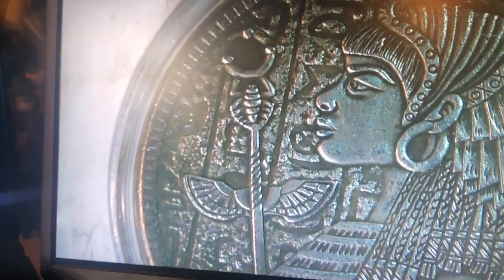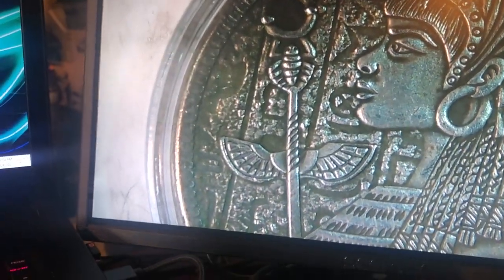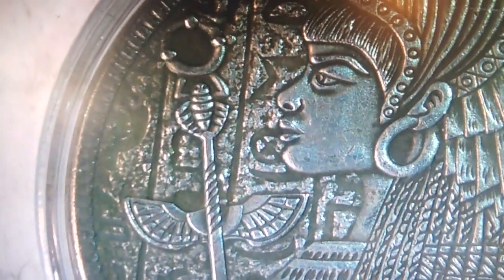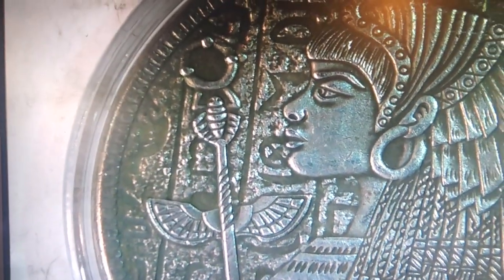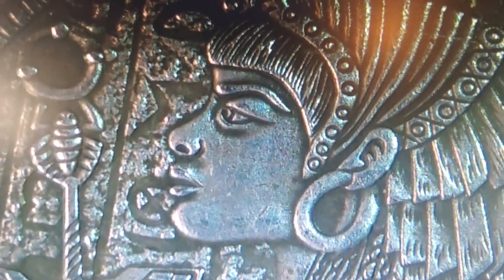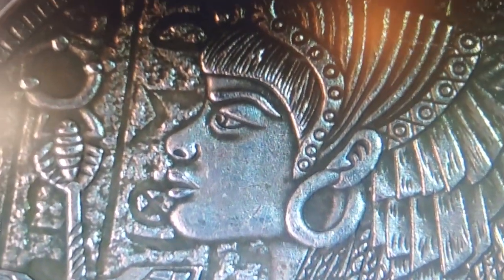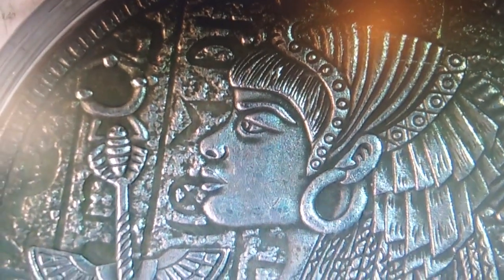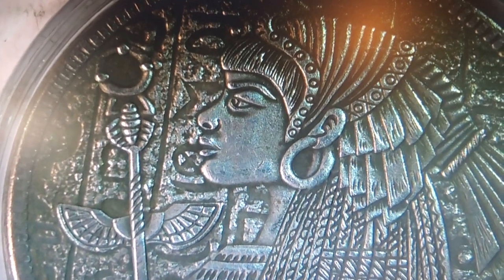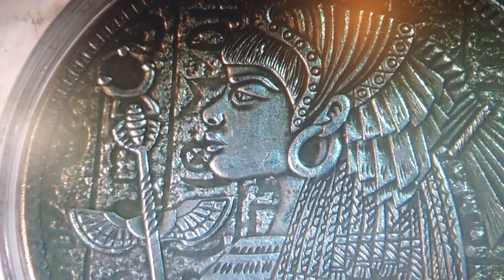I'm getting a nice glare from my other light source, which is not a good thing, but otherwise it's not that bad — besides this person looks like they're super pissed. So, how would you rate this coin? Please let me know in the comments, I'd appreciate it.